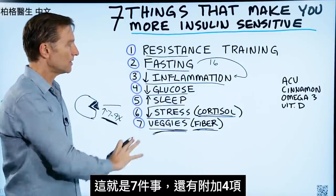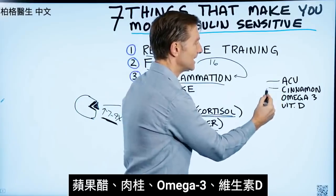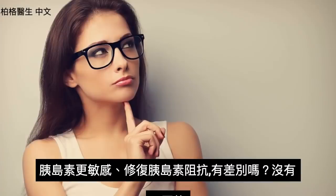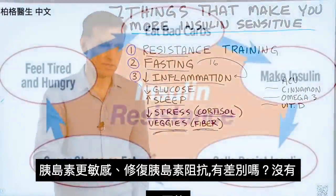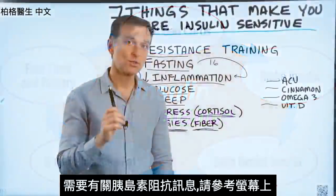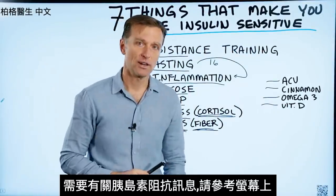So those are the seven things. There are some additional things too: apple cider vinegar, cinnamon, omega-3, and vitamin D. If you're asking what the difference is between making insulin more sensitive and fixing insulin resistance — there's really no difference, they're the exact same thing. If you want additional information about insulin resistance, check it out on this screen right here.